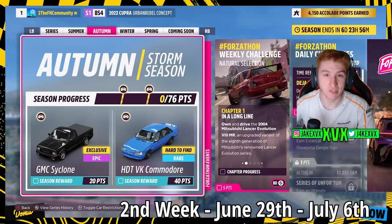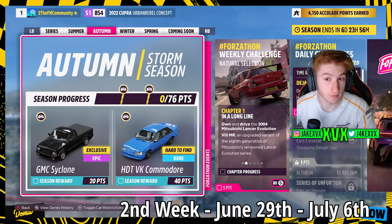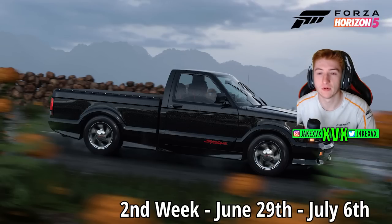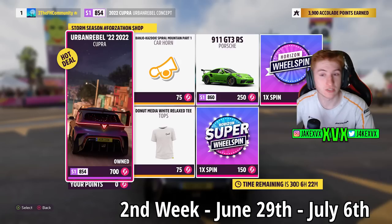Autumn, which is the second week — for 20 points you can get the second new car of the festival playlist, the GMC Cyclo, and then for 40 points the HDTVK Commodore. The Forzathon shop has stuff like the Urban Rebel Cupra, Porsche 911 GT3 RS, Spiral Mountain Part 1 Horn, and the Donut Media White Relaxed T. Here are the rest of the challenges available on that second week.